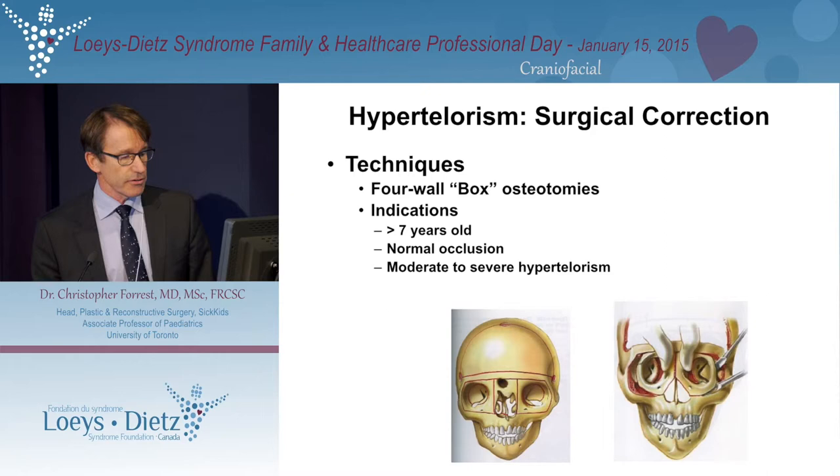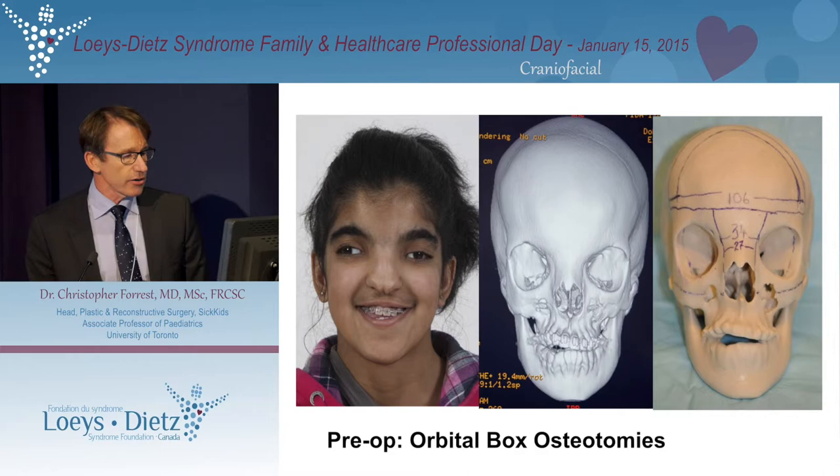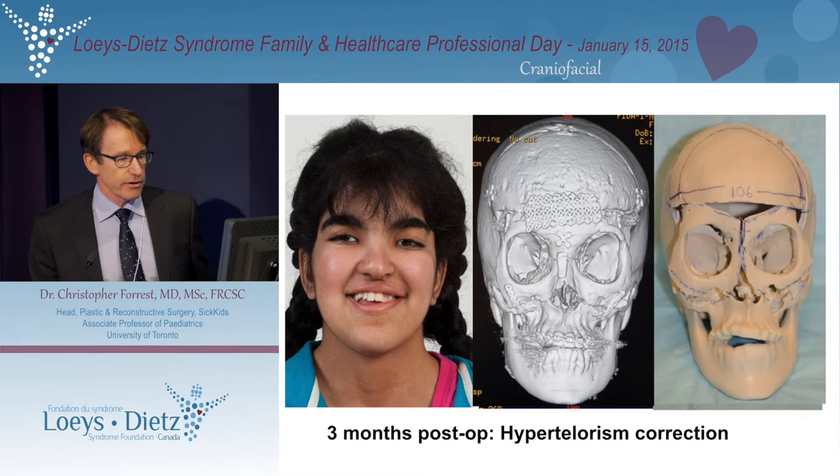The technique involves cutting around the eye sockets, removing some bone in the middle, and then moving the eye sockets together. In general, this is an operation we only do for severe hypertelorism and in children over the age of seven, so that we don't cut through teeth which may be embedded in the upper maxilla. Here is a young girl — not an LDS patient — who has hypertelorism: her CT scan, the surgical plan, and then after surgery. The goal is that she can now walk in an outdoor environment without drawing attention to her facial dysmorphism.